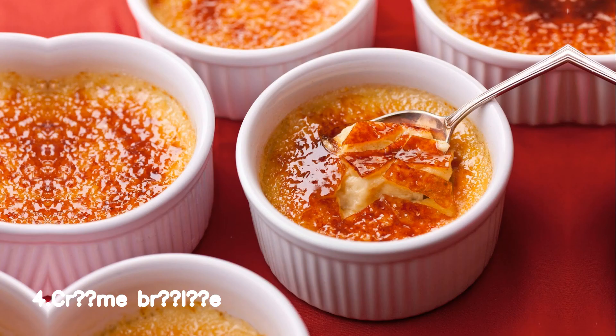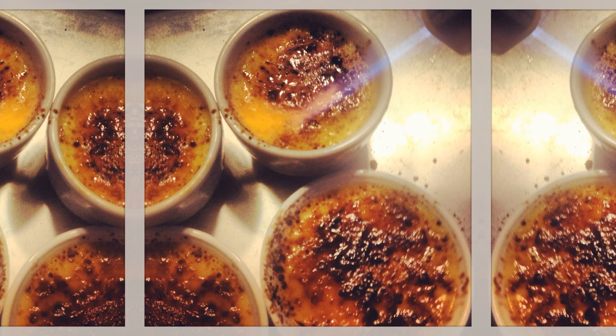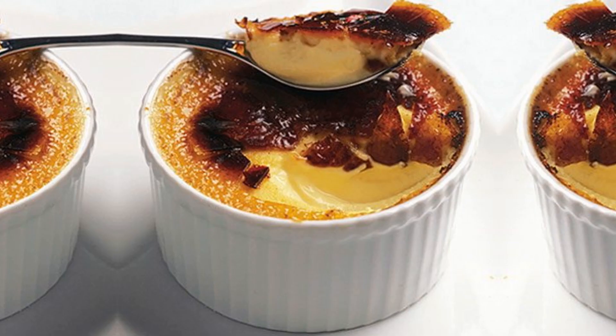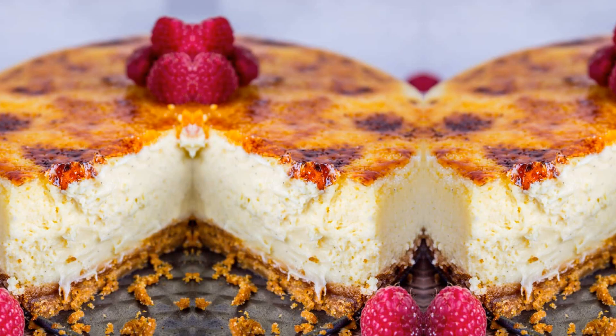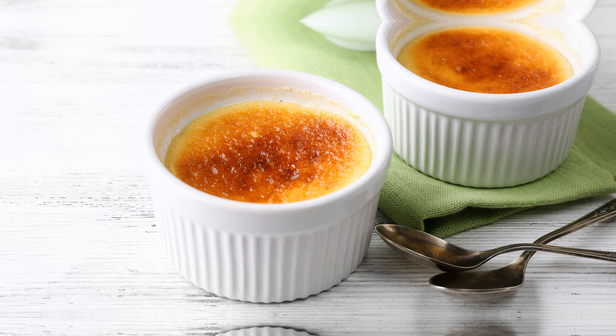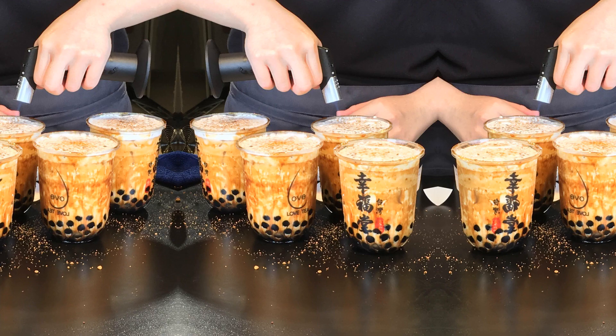Number 4, Crème Brûlée — the epitome of dessert bliss — is a delectable French masterpiece that will tantalize your taste buds. This creamy, velvety custard is gently infused with vanilla and then encased in a caramelized sugar crust. As you break through the caramelized shell with your spoon, you are greeted by a smooth, luscious custard that melts in your mouth.